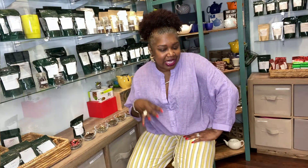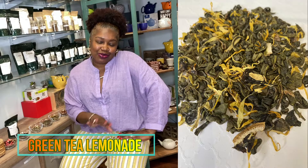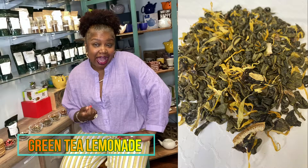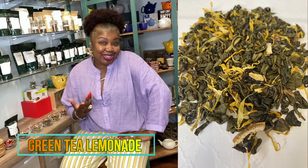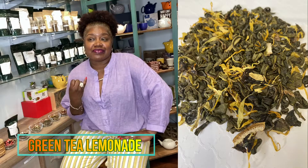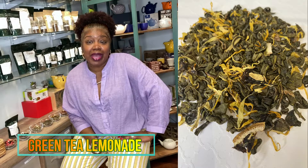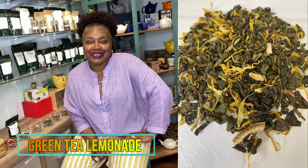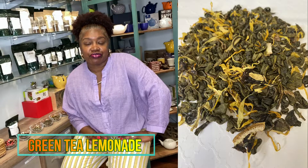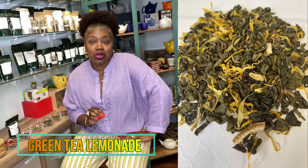Everybody knows that when summertime comes, lemonades and limeades are very popular — there's just something about a good lemonade on a hot day that invokes nostalgia and feels like home. What we did was a Green Tea Lemonade. We have smoky China gunpowder green tea, lemon peels, lime peels, sunflower petals, and calendula petals. Together they present an electrifying, refreshing summer drink — perfect hot, but oh so good cold over ice.